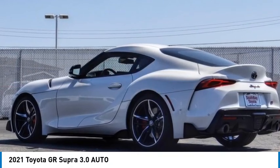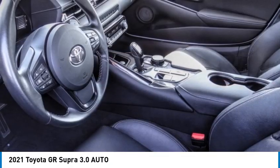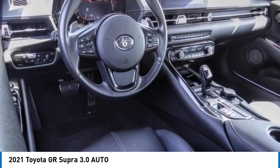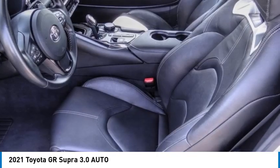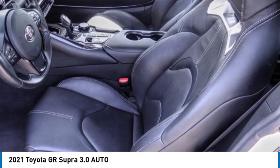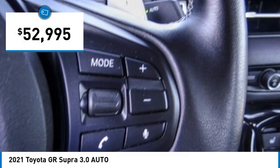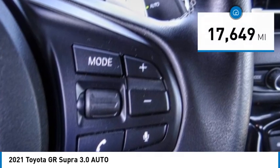Take a ride in the 2021 GR Supra. The Toyota GR Supra combines design, performance, and safety — heads will turn as you cruise down the street in this sports coupe, and it is priced below $55,000.